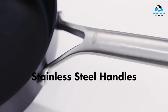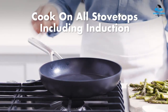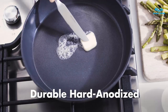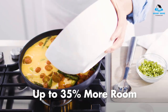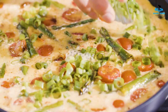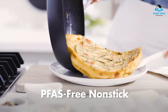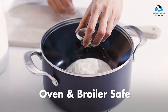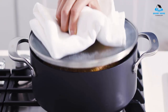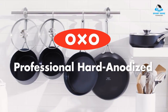Cleanup is also incredibly simple with this set. The handle rivets are streamlined into the interior, so there's a flat surface inside — we didn't once have to scrub food bits off an interior rivet. Even though these are easy enough to wash by hand, they can go into the dishwasher for effortless maintenance. Reasons to buy: excellent nonstick capabilities, good variety of sizes, glass lids. Reasons to avoid: some pieces don't have lids.